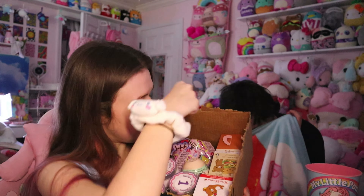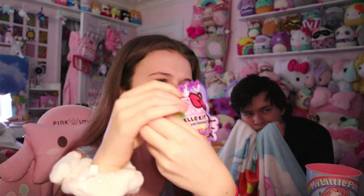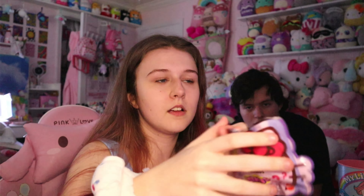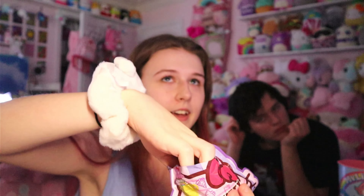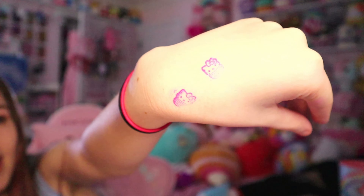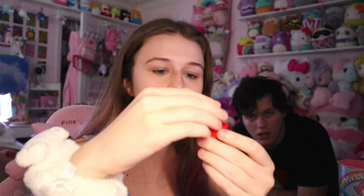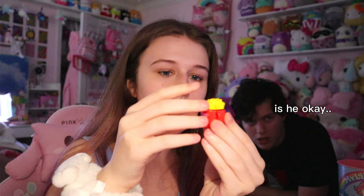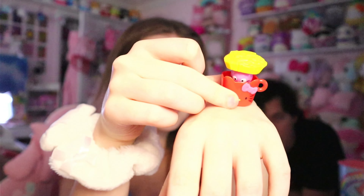The next one I'm going to do is Hello Kitty and Friends minis. I don't really know what these are — I just got them because they came with the water ones. It's a cup. And is that french fries? It goes on top. Oh, it's a stamp! I stamped my hand. It's a little cupcake Hello Kitty — Choco Cat pops out when you stamp. You put the french fries on top of Choco Cat's head and it looks like little french fries in a little french fry cup. Very cute.